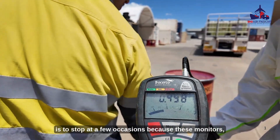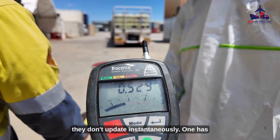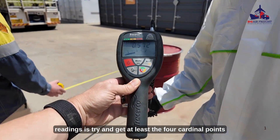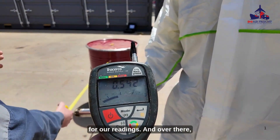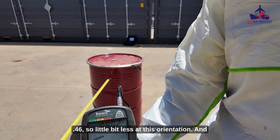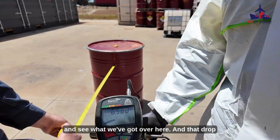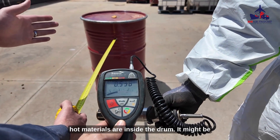The idea is to stop at a few occasions because these monitors don't update instantaneously — one has to wait a moment for them to update and get a new reading. Typically what I'll do when taking the readings is try and get at least the four cardinal points. Over there we've currently got 0.51, 0.46 — a little bit less at this orientation. And we can come around to the other side to see what we've got. That drop could simply be an indication of where some of the hotter materials are inside the drum.